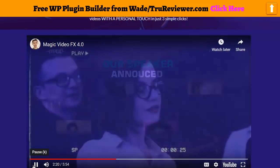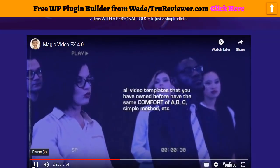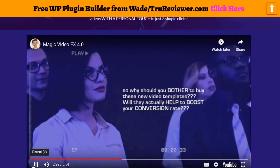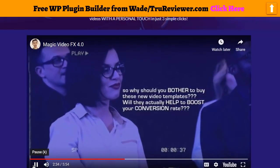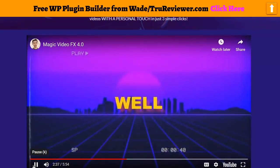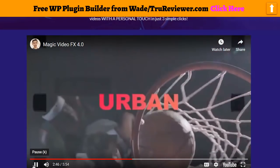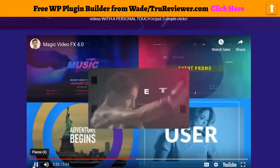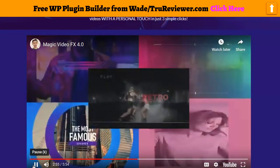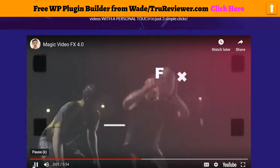Now you will ask: all the video templates you've owned before have the same simple ABC method, so why should you bother to buy these new video templates? Will they actually help boost your conversion rate? Well, to answer your question, let's check our trailers. Magic Video FX templates offer you hundreds of ready-to-use animated slides, all done for you with updated styles to make your videos catchier and more engaging, and of course to add that critical personal touch.